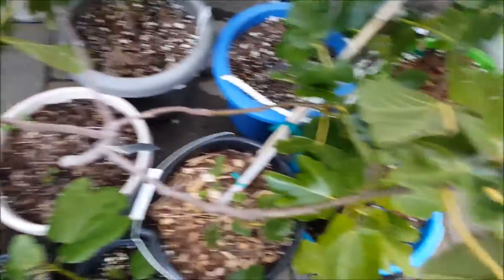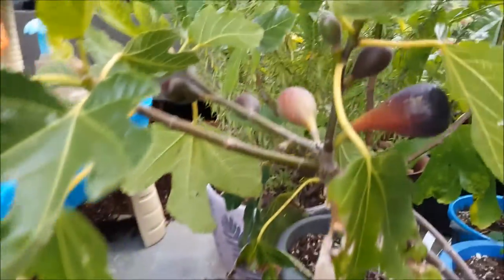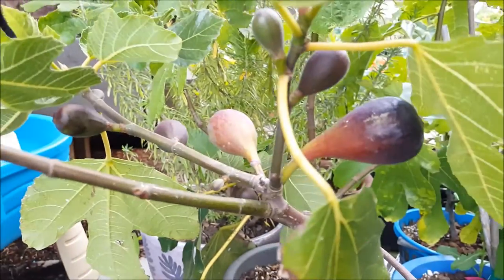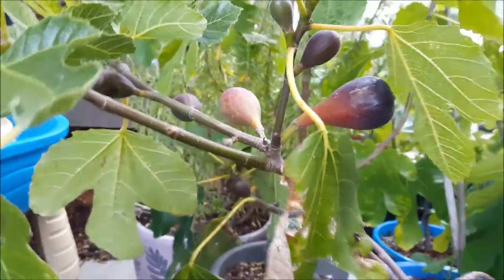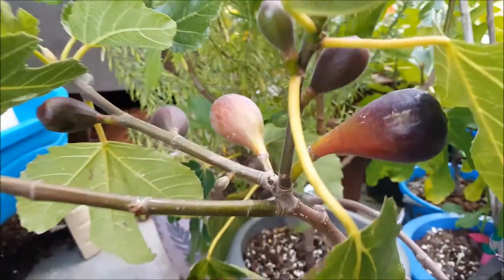This is my Violette de Bordeaux. I love this particular tree because it's one of the first ones I got — a couple years ago I got it as a tiny little twig, and now it's formed into this four-pronged tree that has fruit on every single branch.